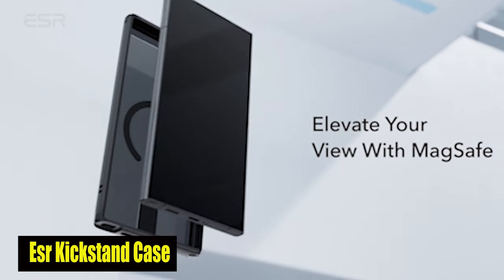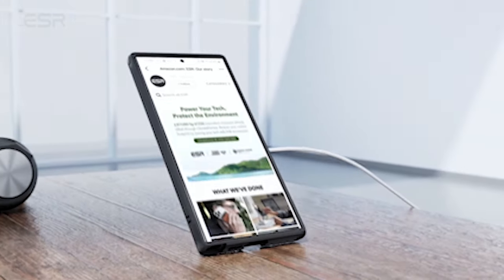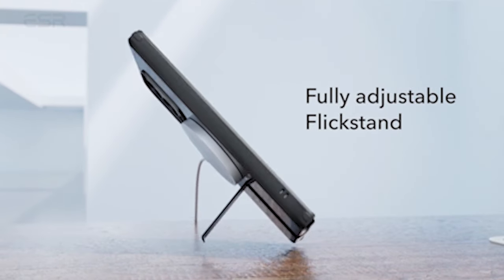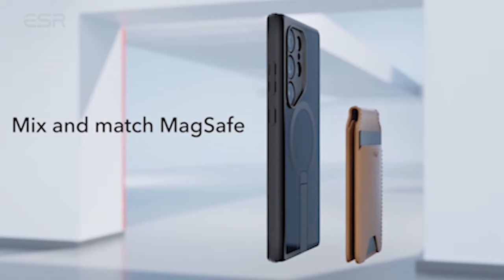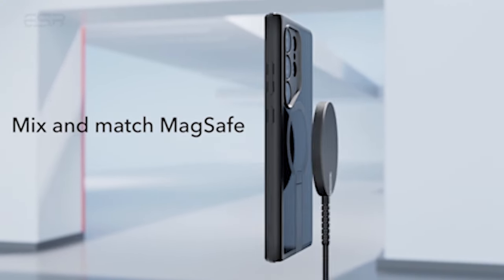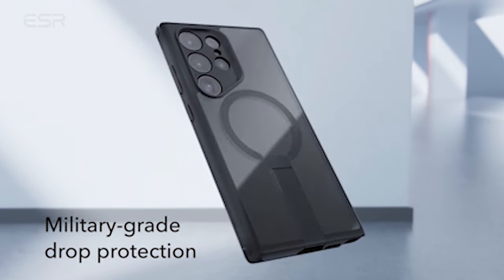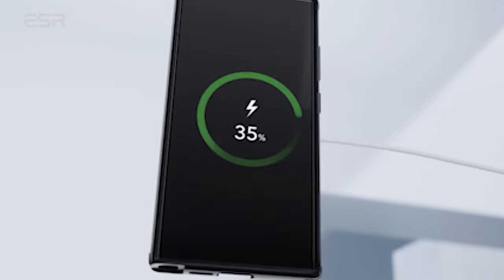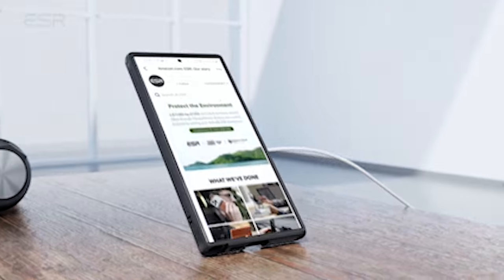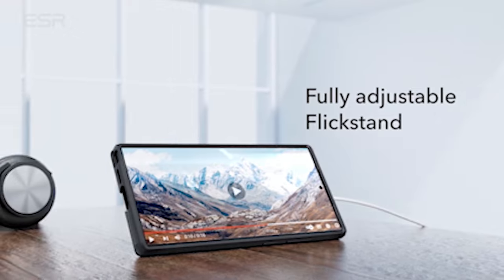Number 6: ESR Kickstand Case. Equipped with strong built-in magnets with 1,500 grams of holding force, this case enables faster, more straightforward spot-and-go wireless charging and a solid lock on any MagSafe accessory. Say goodbye to the hassle of aligning your phone to charging pads or trying to attach MagSafe accessories — the case makes it easy and convenient. The shock-absorbing air guard corners are designed to protect your phone against drops and knocks, ensuring that your device stays free from damage. The raised screen edges and camera guards keep your display and lenses scratch-free, so you can use your phone with confidence, knowing it's well protected against everyday wear and tear.